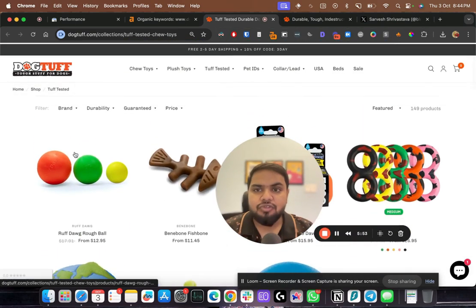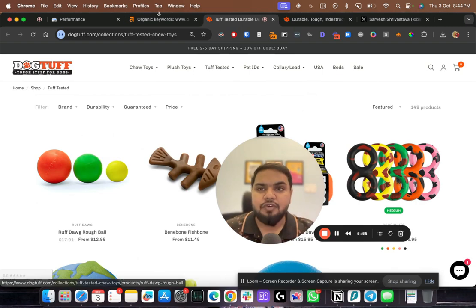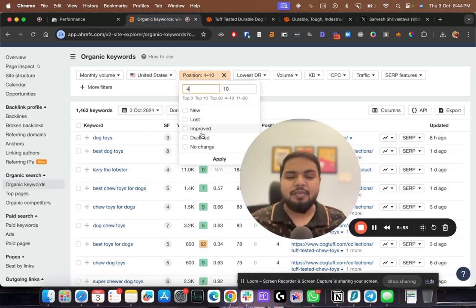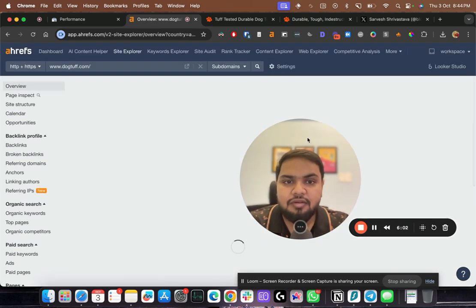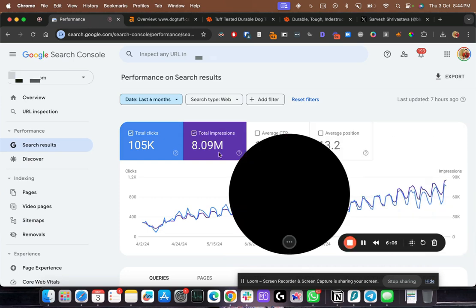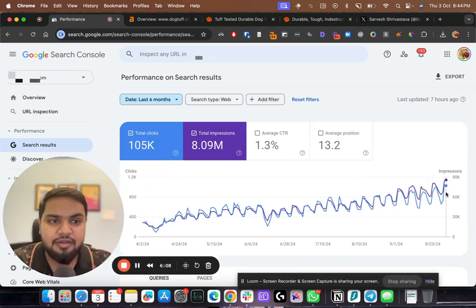If they do this for all of the pages ranking between positions four to ten, they would see a massive jump in traffic, and their traffic graph would look exactly like the one we achieved for our client.